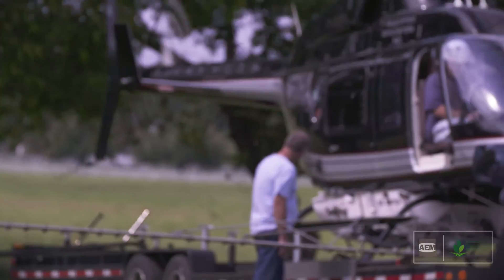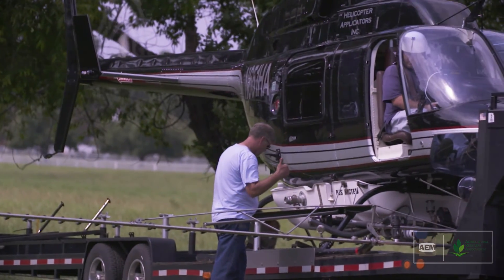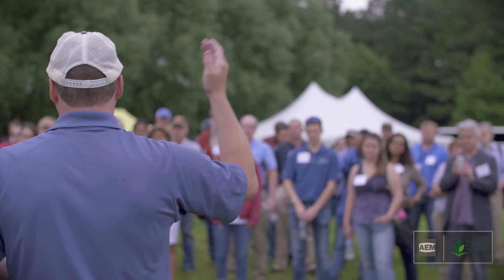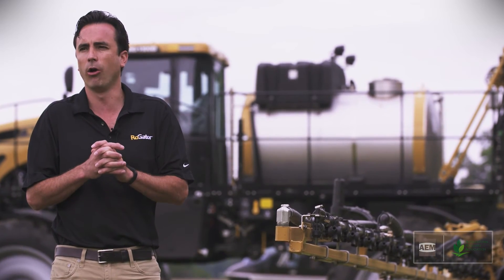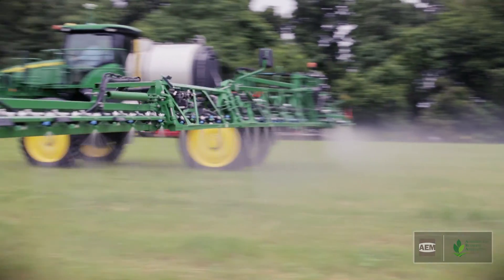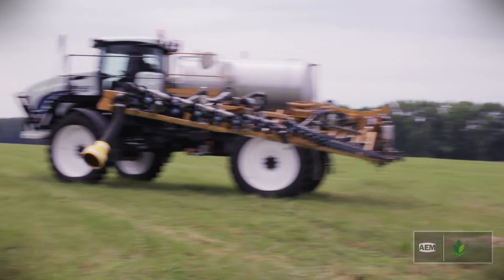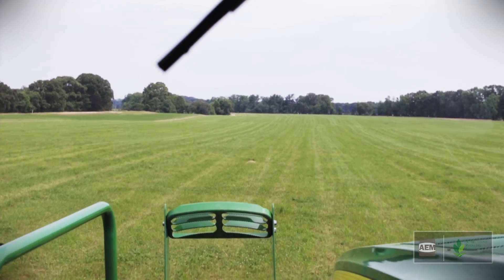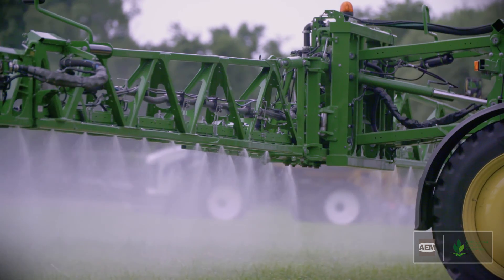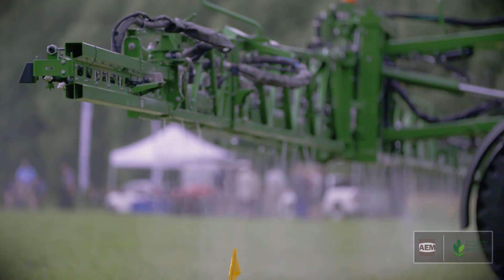That particular nozzle produces a droplet that has very little, or in the right conditions almost no, spray drift. So we can make a very precise edge on our application. Also, with a large portion of our customer segments being retailers, there's already a large amount of self-regulating going on within the industry, because ultimately retailers' livelihoods depend on their ability to go out safely and accurately apply products. So there are already a lot of innovations helping self-regulate within our business.